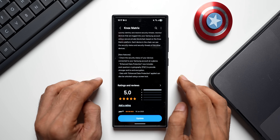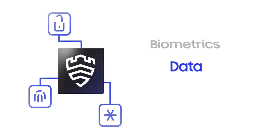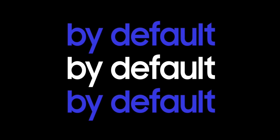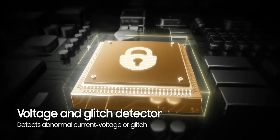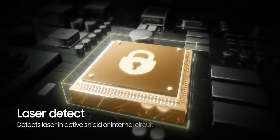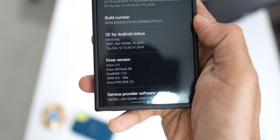By the way, Samsung Knox Matrix is quite powerful — it's a security platform designed to protect the growing number of connected devices in a user's ecosystem. It utilizes a private blockchain-based system to enable devices to monitor each other for security threats and share credentials securely. Knox was already part of Galaxy phones for a while, and then came Knox Matrix. Now they've added Post-Quantum Cryptography to protect Samsung Cloud data.